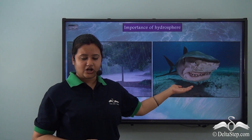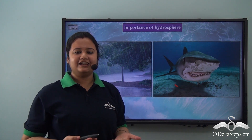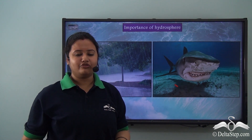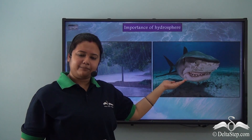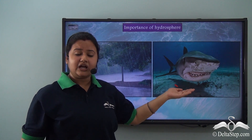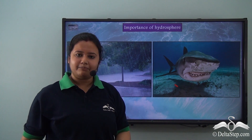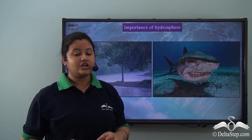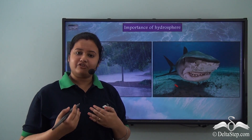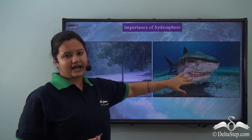The hydrosphere is also the habitat of marine animals. Sharks, for example, live in oceans and seas. If their homes get destroyed, marine animals would die. Sharks help to maintain the ecological balance of oceans by eating small fishes, so destroying their habitat would disrupt that ecological balance. If we want to be protected in our own homes, we must also protect the homes of these animals.